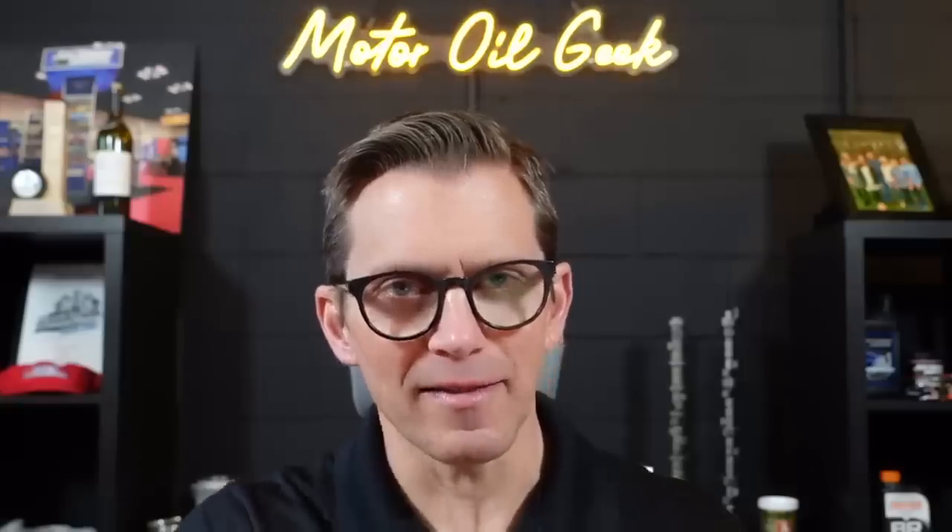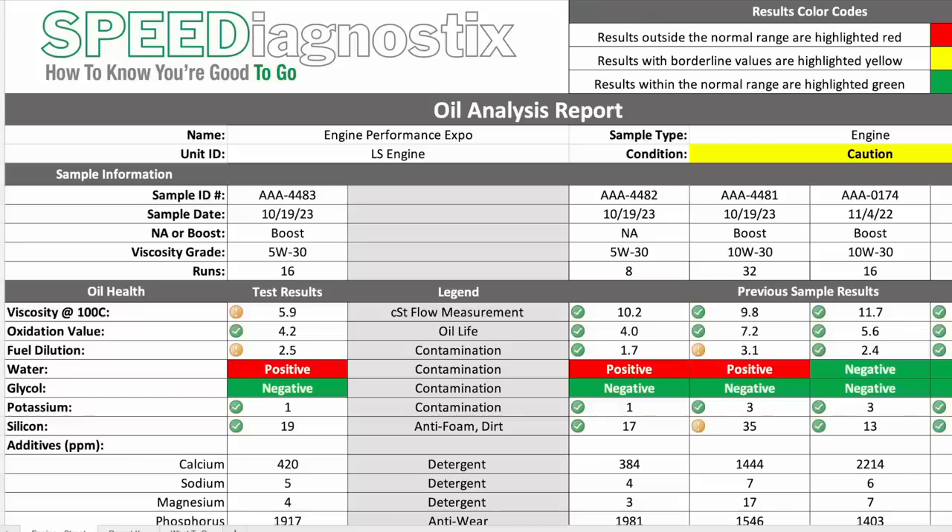Do you remember those old ads about — this is your brain, this is your brain on drugs? I kind of feel the same thing looking at these results. This is your oil, this is your oil on boost. Thank God for oil analysis, because we've been doing this a long time — me and Ben doing dyno testing — and it puts away any doubt: we're not going to run this engine with 5W30 in it ever again, at least not on 20 pounds of boost. These results are quite amazing.